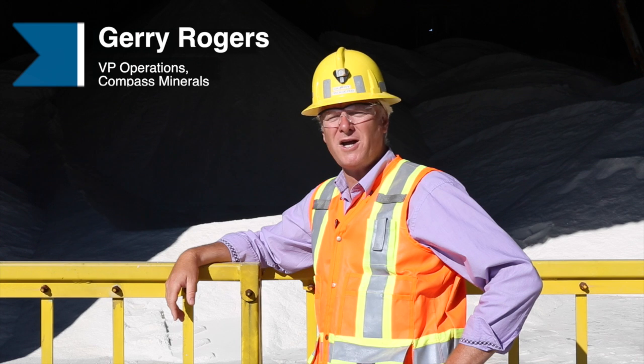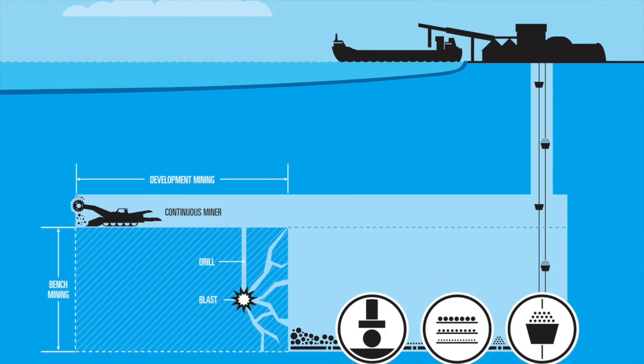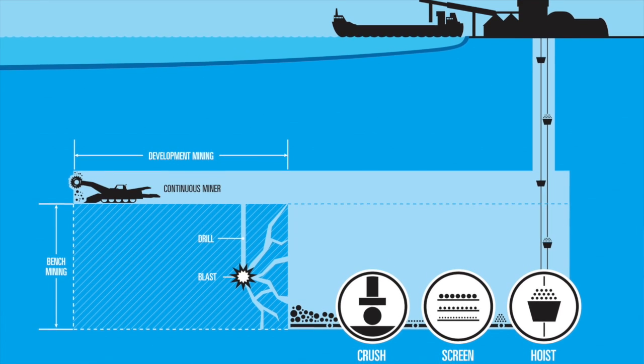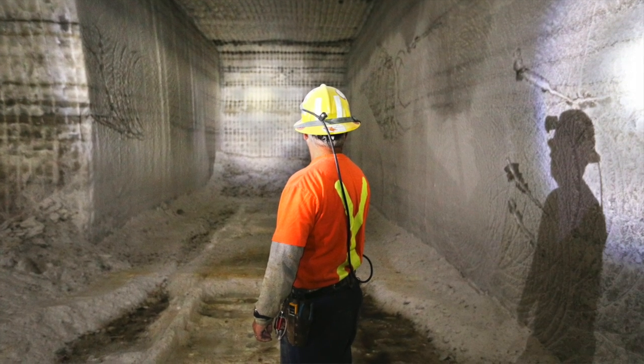26,000 tonnes per day from an underground mine is a lot of tonnes. If you look at the CN Tower in Toronto, that's about how deep the mine is — from the top of the needle to the bottom of the base of the tower, that's about how deep our mine is.